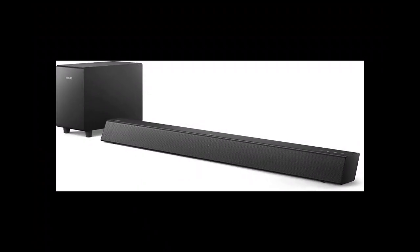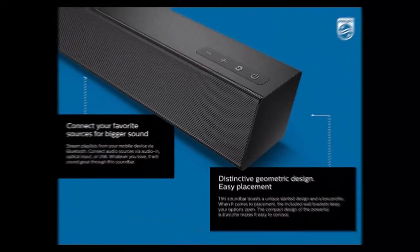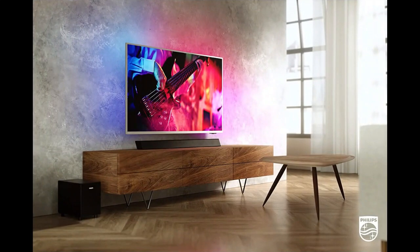Bluetooth streaming: you can easily stream music from your phone or other Bluetooth-enabled devices to the B5305 soundbar, allowing you to enjoy your favorite tunes in high quality. HDMI ARC: the B5305 features an HDMI ARC input, which allows you to connect your TV to the soundbar with a single cable, making setup quick and easy.